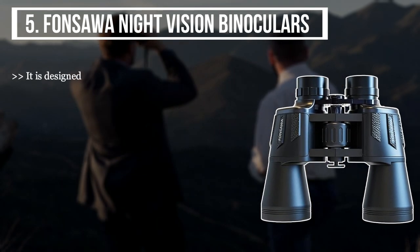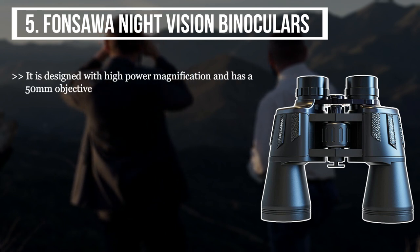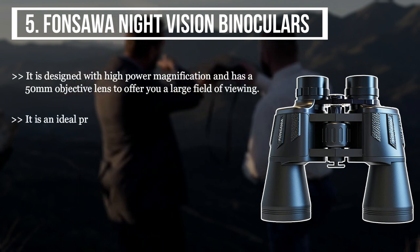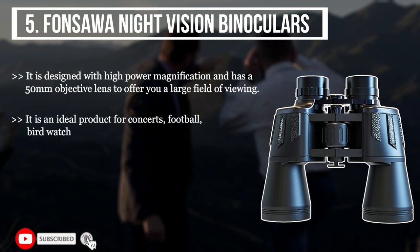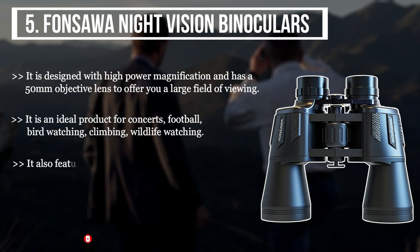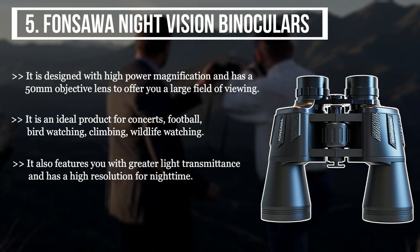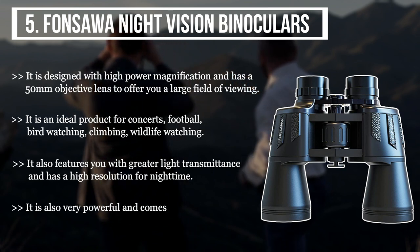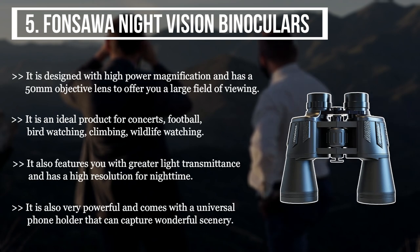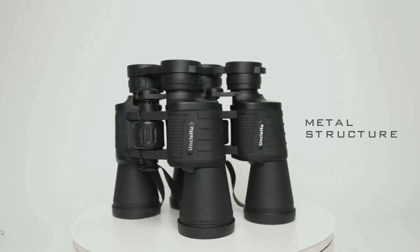The final product we have is the Font Sour night vision binoculars. It is designed with high power magnification and has a 50-millimeter objective lens to offer a large field of viewing. It is an ideal product for concerts, football, bird watching, climbing, and wildlife watching. It features greater light transmittance and has a high resolution for nighttime. It is also very powerful and comes with a universal phone holder that can capture wonderful scenery.